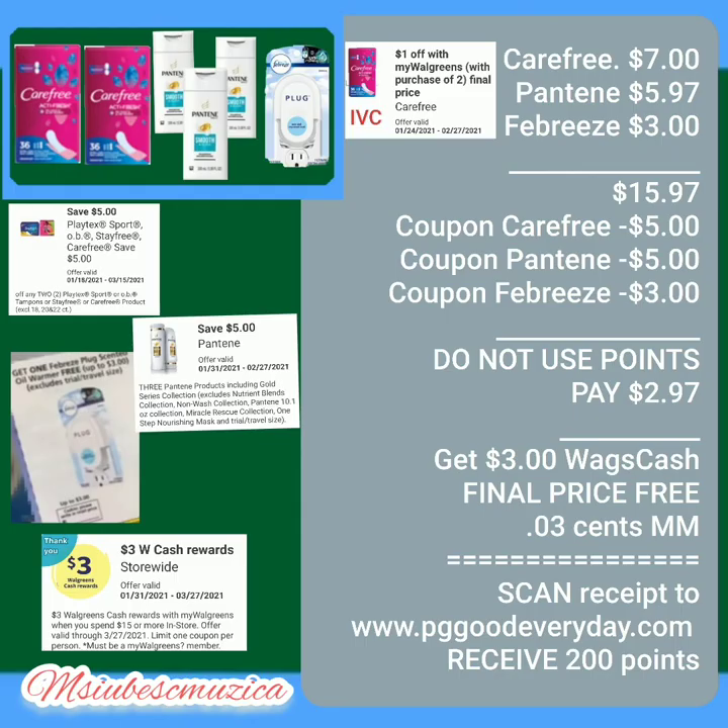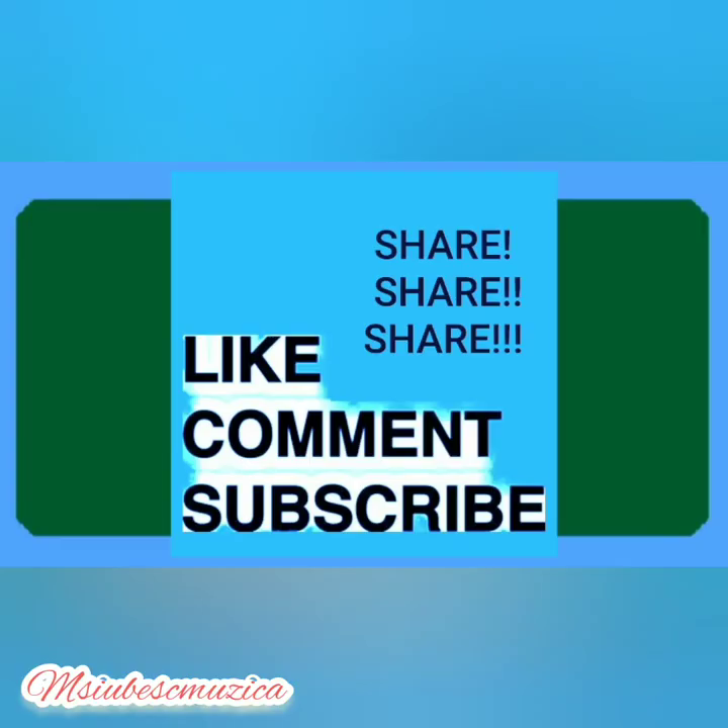Now in review: we have six items - Carefree seven dollars, Pantene five dollars and 97 cents, Febreze three dollars, for a total of fifteen dollars and 97 cents. We subtract the Carefree coupon five dollars off, Pantene five dollars off, Febreze three dollars off - pay two dollars and 97 cents out of pocket plus tax. Do not use points. You get three dollars Walgreens cash rewards, making the final price free plus a three cent money maker. Scan your receipt to www.pggoodeveryday.com and receive 200 points.